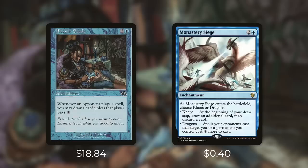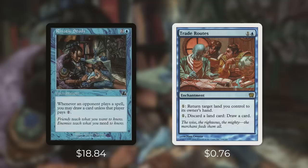Next up there's Monastery Siege, which comes in at 40 cents. It has the exact same cost as Rhystic Study and while it won't help you draw it can help you loot. If you chose Khans when it came into play, at the beginning of your draw step you draw an additional card then discard a card. Looting is not card advantage but it is card selection, and too many times people undervalue how effective card selection can be. Essentially each turn if you have a dead card in your hand you can ditch it for a new card — looting increases the quality of cards in your hand, not the quantity. Monastery Siege also has the upside that you can choose its other mode if you need to, but it's a fantastic card selection engine.